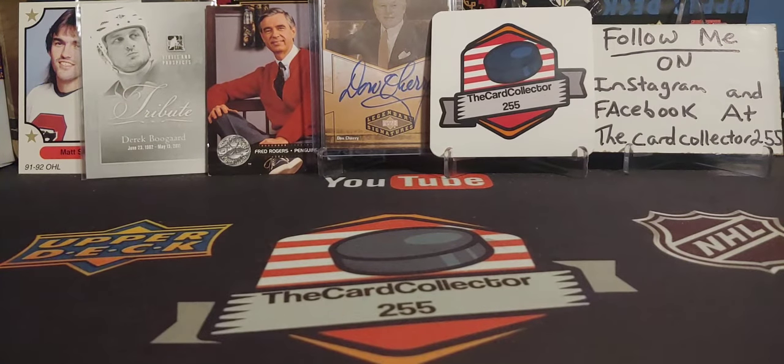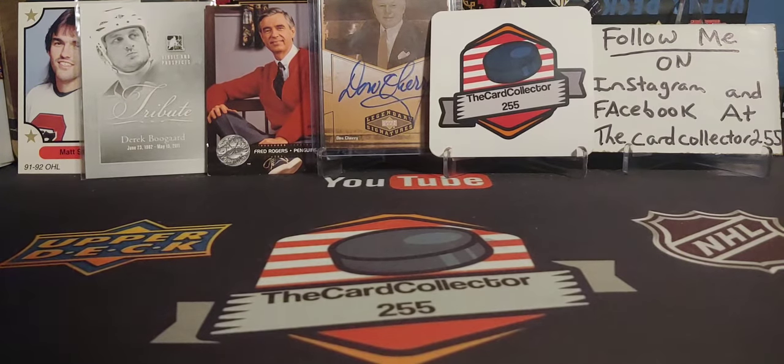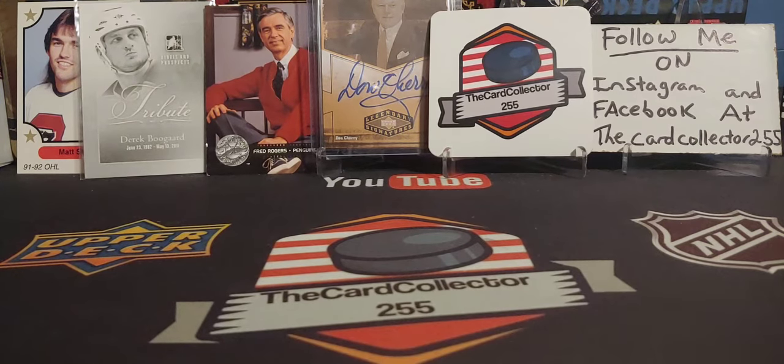Hey guys, what's up? I'm the card collector and today we're doing Thursday mail days. Before I get started, we're doing the 2000 subscriber contest very soon. You guys have to hit that 2000 subscriber goal — one person is going to be winning a sealed box. We're going to be opening up some stuff and that's going to be live on YouTube.